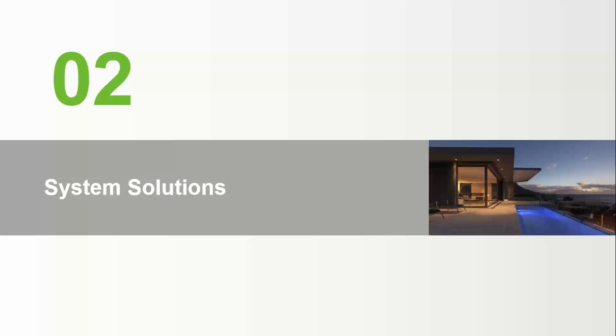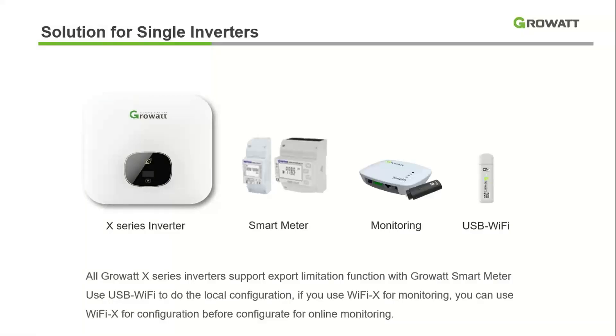Now coming to the main agenda of today's webinar — the solutions we are offering for energy management, specifically for single-phase inverters. All new X series inverters we are offering for the Indian market come built-in with zero export functionality. The only requirement is to connect an external meter to activate it. This option can be activated from the display itself or through the online monitoring system, which I will discuss in the next slides.